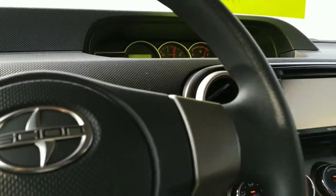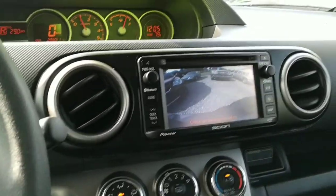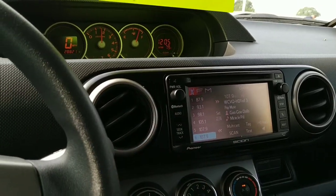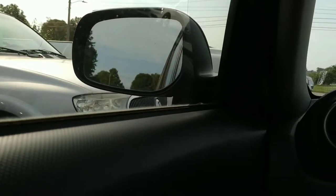I'm gonna start it here and put her in reverse — yep, we've got a backup camera. I figured with a screen that large it was going to have one. Next we're gonna get out, check the engine compartment, and that'll be it for this one.